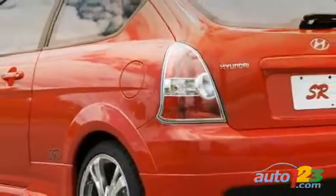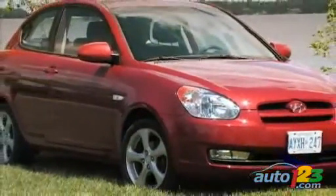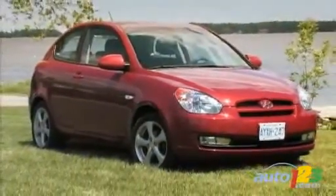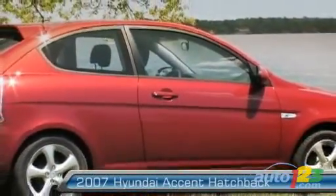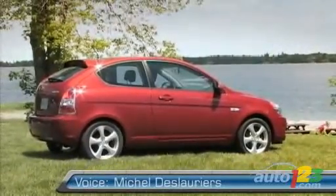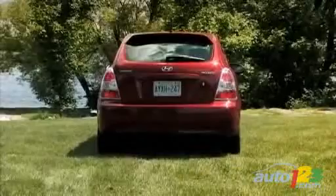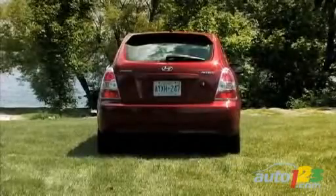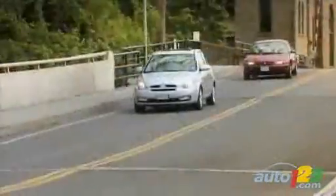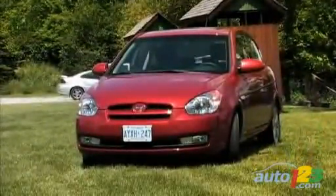The Accent GS has a very interesting base price of $13,495 — that's not expensive since it offers comfort and a ride which is just as pleasing as in more expensive rivals. The GS Sport, with its list of equipment, seems to be a steal at $16,195. The absence of a five-door Accent for 2007 might be a purchase factor that will turn customers away from the Accent hatchback. But otherwise, the Yaris and Fit will soon see a larger-than-life little Hyundai coming up in the rearview mirror.